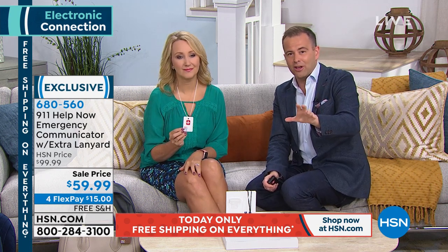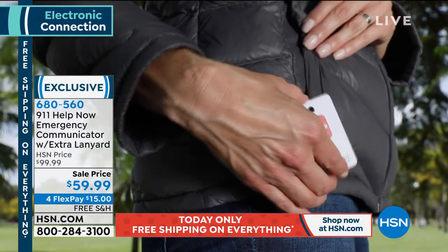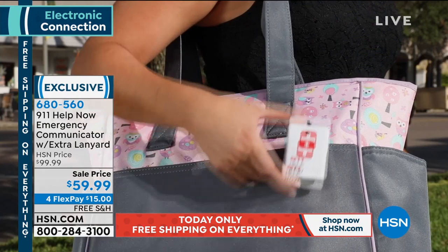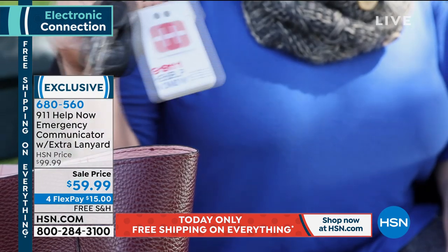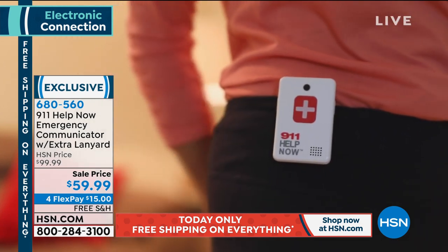If you wanted to get this for your son walking home from the bus stop alone, for mom or dad who took a tumble, for someone who loves jogging at all hours, or someone working the late shift — this is for them. I have one in our nightstand. God forbid there's an intruder — where's the phone? It might be at a low battery. This is in the nightstand; I just press a button. This has literally saved people's lives.